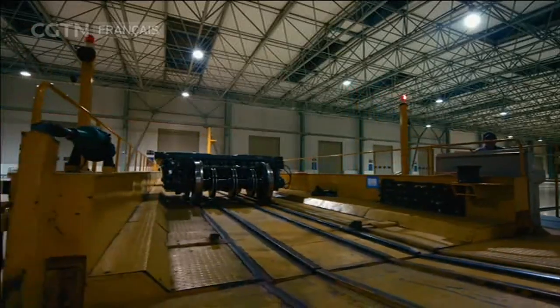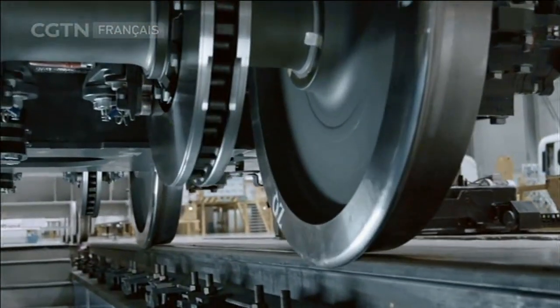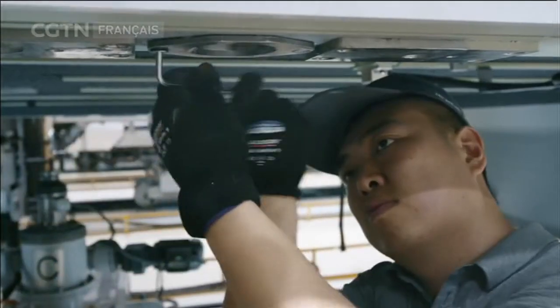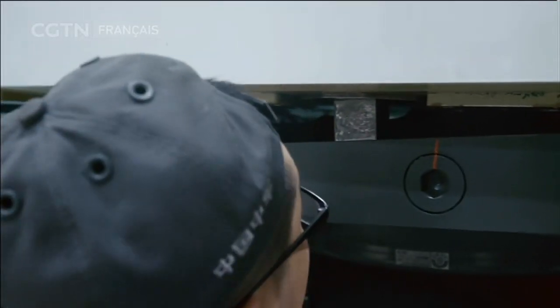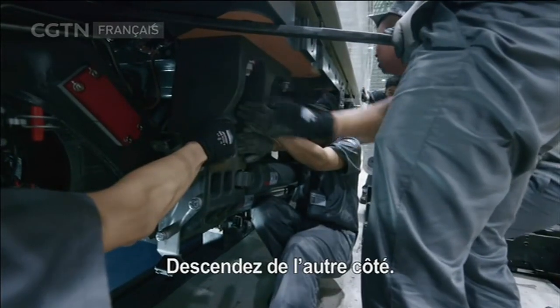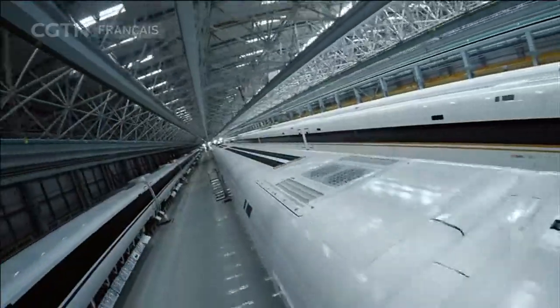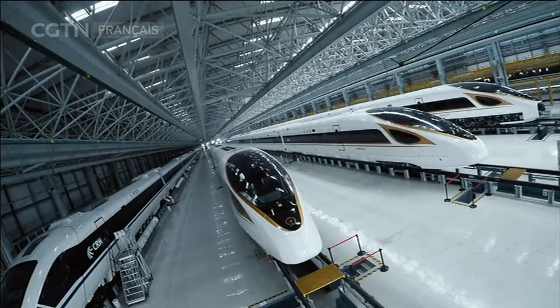L'installation du bogie est sur le point de commencer. Le bogie a été facilement poussé par deux travailleurs au-dessous de la locomotive. Dans l'installation du bogie sur le corps du train, les quatre broches de positionnement sont essentielles. Les travailleurs les relient prudemment avec les trous de positionnement du corps de train. À une heure du matin, tout le travail d'installation a été finalisé avec succès. Cette locomotive voyagera entre les villes chinoises dans un proche avenir à une vitesse de 350 kilomètres par heure.